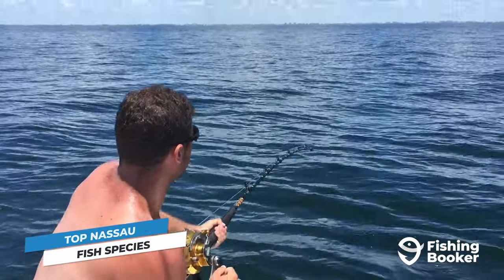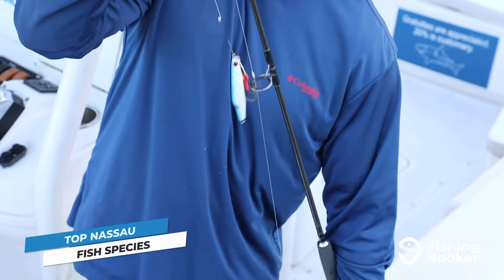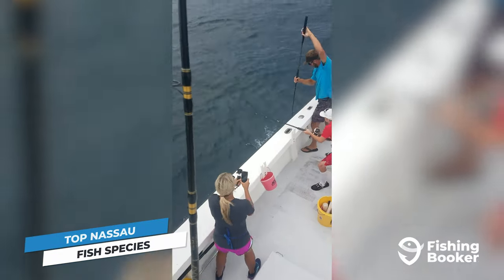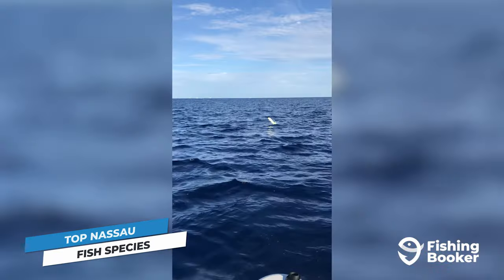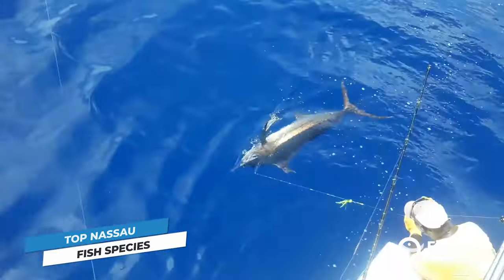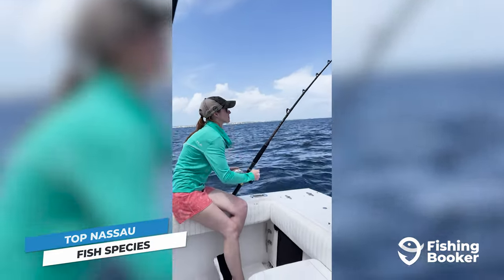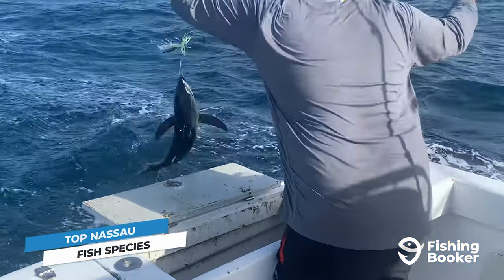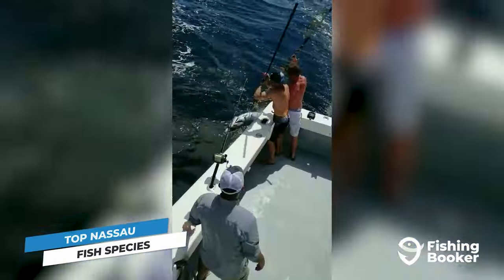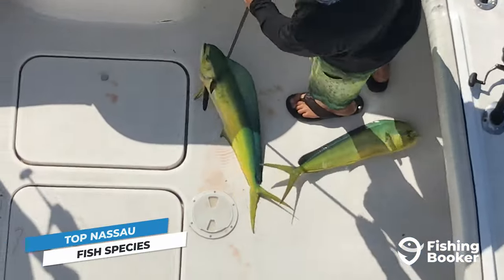Big-game fishing in Nassau is equally, if not even more impressive. Pelagic species such as king mackerel, mahi-mahi, wahoo, tuna, sailfish, and marlin roam the endless blue seas around the island. Spring and summer are typically the best seasons to catch kings, billfish, and tuna, with wahoo showing up in the wintertime. Meanwhile, mahi-mahi can be caught throughout the entire year.